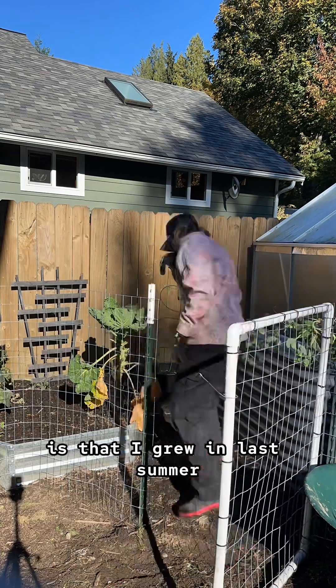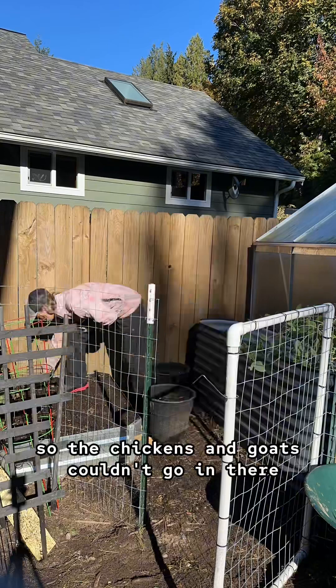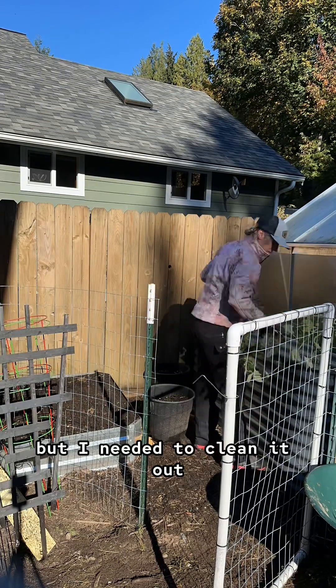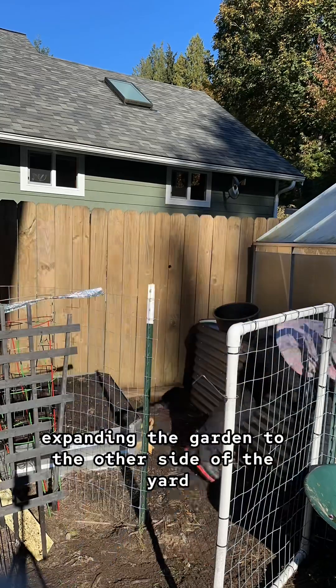This is one of the areas that I grew in last spring and summer. I had it fenced off so the chickens and goats couldn't go in there, but I needed to clean it out so that way it could serve its new purpose now that I'm expanding the garden to the other side of the yard.